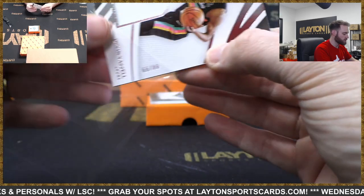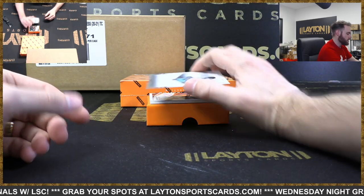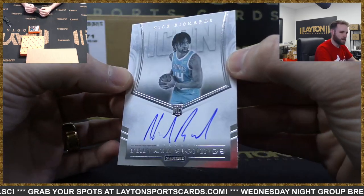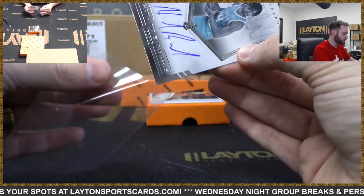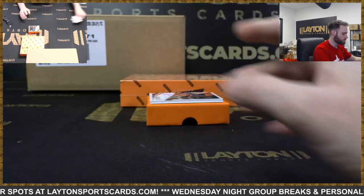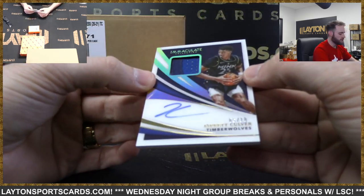Sonics cleaning up in this one. Insert auto here - Nick Richards rookie on-card. Icon Private Signings, Warriors. 5 of 10 - patch auto, Jarrett Culver, T-Wolves. Nice - three-color patch, gold to 10.